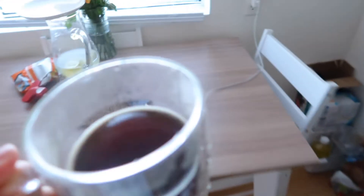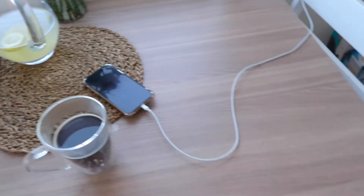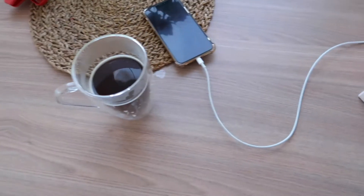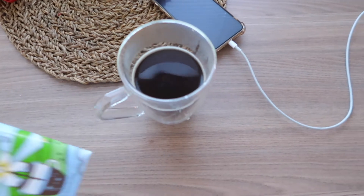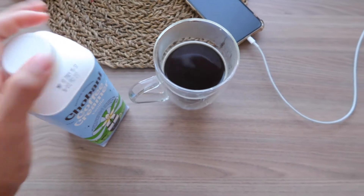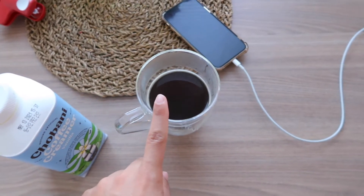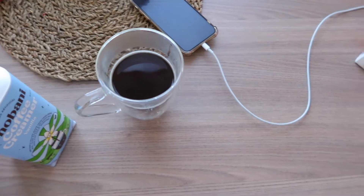I wish you guys could smell this, it smells so good. I'm gonna go ahead and add creamer to this. This is such a great creamer from Chobani, it's the vanilla one — they have a sweet cream one too that I want to try next. So let's go ahead and put this in. This coffee is a Hawaiian Hazelnut so it already has some flavor, so I only add a little bit of this.